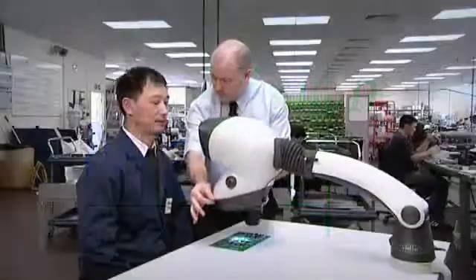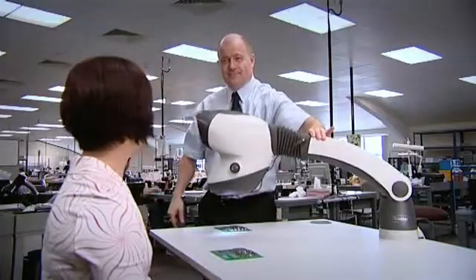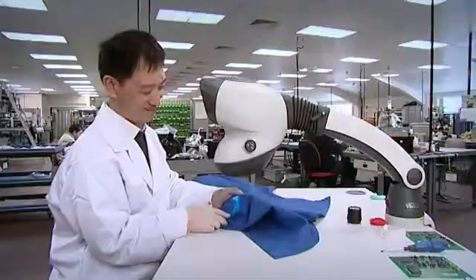Mantis has become the most recognized brand for low magnification viewers in the world. Some of the best known companies in the world are regular users of Mantis. Our customers value the ergonomics and the unique patented technology of Mantis.